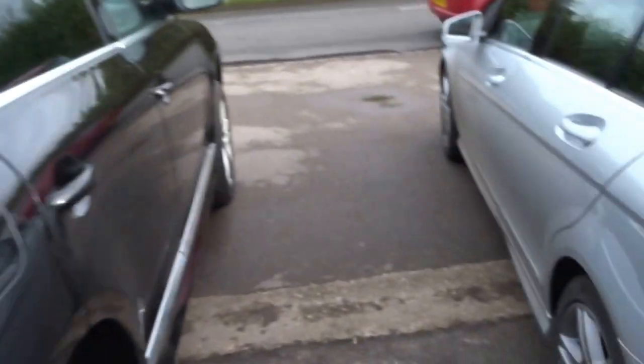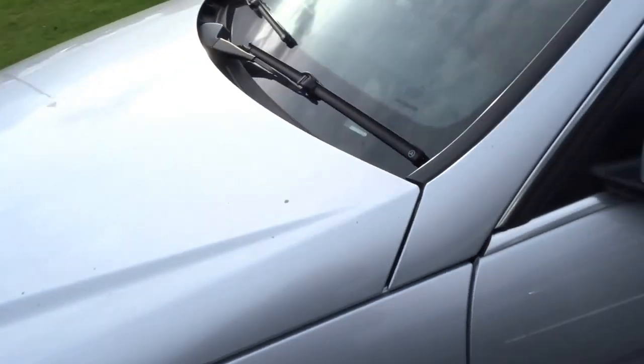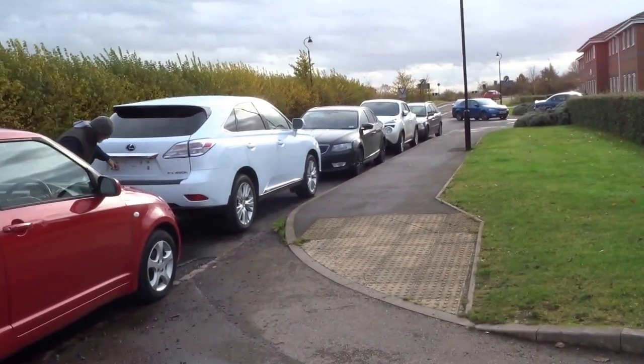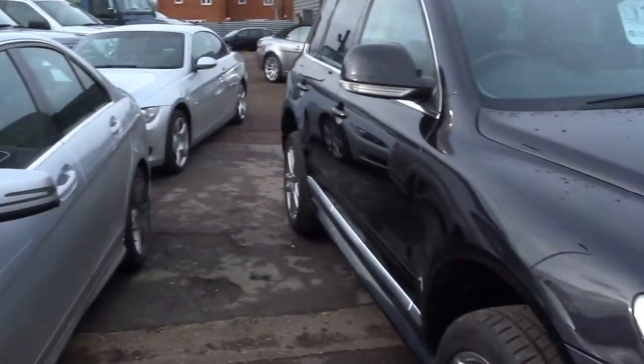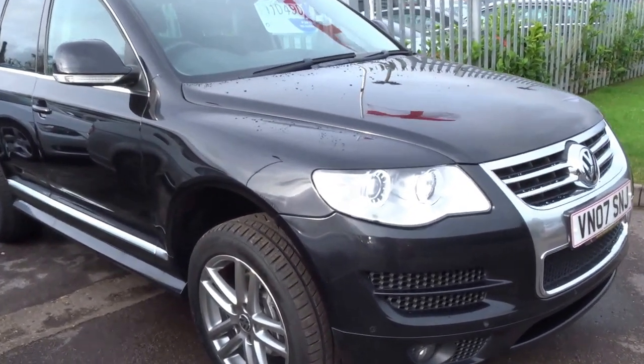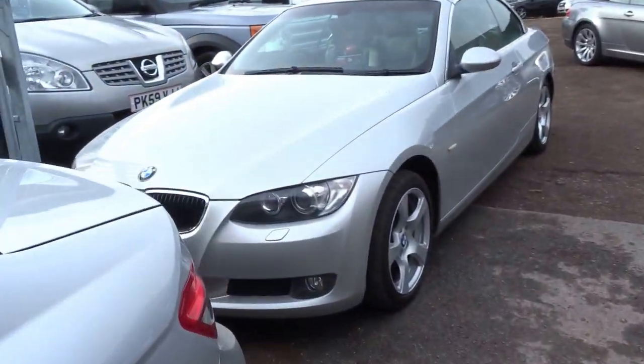Right then, so what have we got for sale here at Country Car? We've got a nice C280 Mercedes, Lexus RX400 Hybrid — that's found a new home, wasn't here for long — black Touareg, and a 3 series cab.